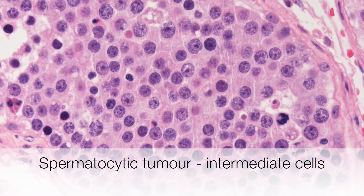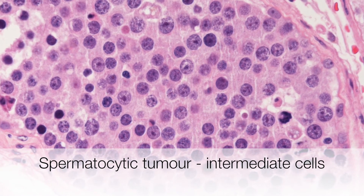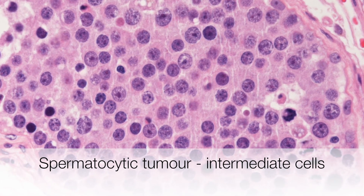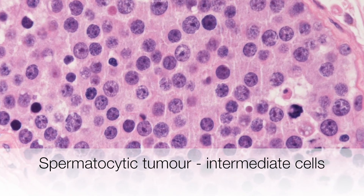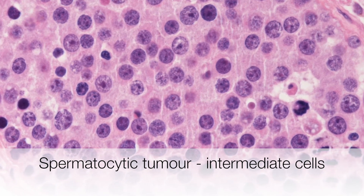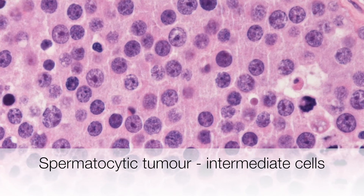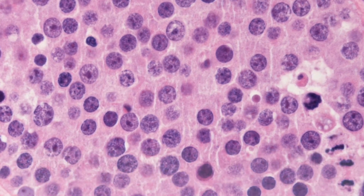Next up are the intermediate cells, and these are the most frequent cells in a spermatocytic tumour. They measure around 15 to 20 microns across. The cells have nuclei with rather speckled chromatin, and usually the nucleoli are quite prominent. The cell borders are indistinct, compared to a classical seminoma where cell borders are distinct.